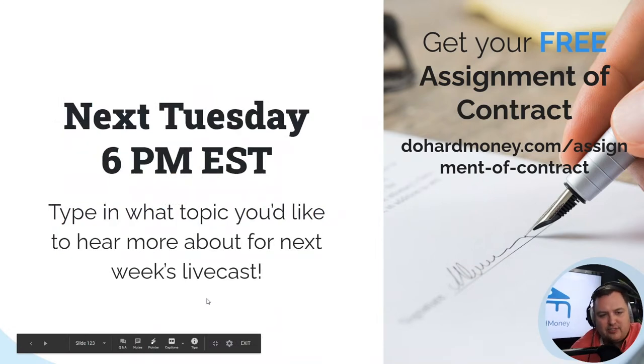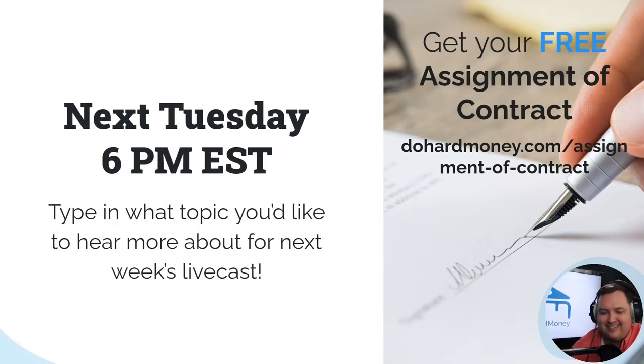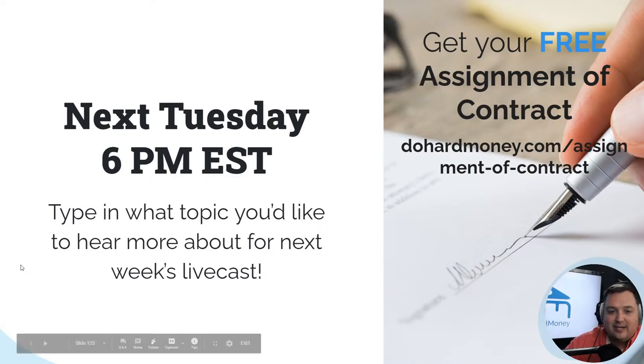Next week, same time, same place — Tuesday 6 p.m. Eastern Standard Time. Let us know what topic you'd like to hear. Leave comments on the recorded video or in the live chat, and most importantly, make it a very profitable day. Thank you so much for being with me.